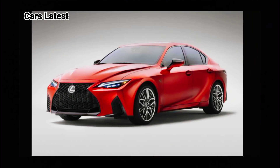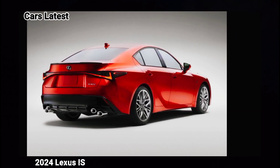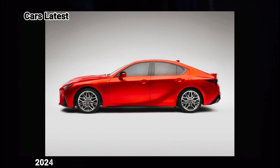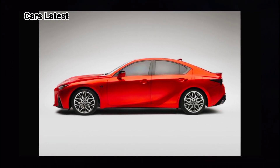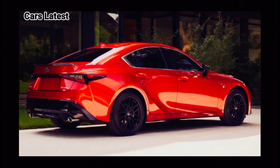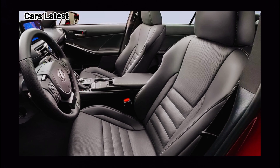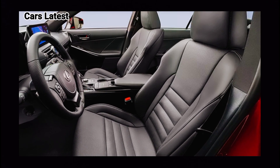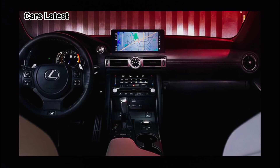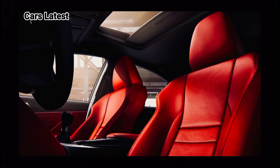2024 Lexus IS300 — what we know so far. The 2024 Lexus IS300 is a luxury sedan that offers a variety of beautiful exterior designs as well as luxury and comfort in the interior. Its luxury can also be compared to several well-known competitors such as the 2024 BMW 3 Series and the 2024 Audi A4, which has received many improvements in this latest generation.